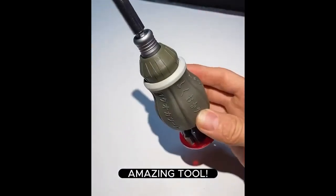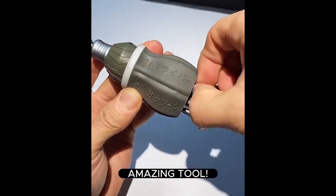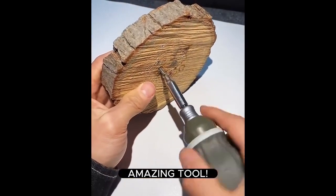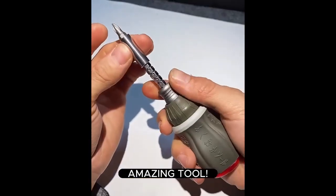Reach tight spots and make repairs a breeze with this magnetic screwdriver set. Its telescopic design and flexibility ensure you always have the right tool at the right time.